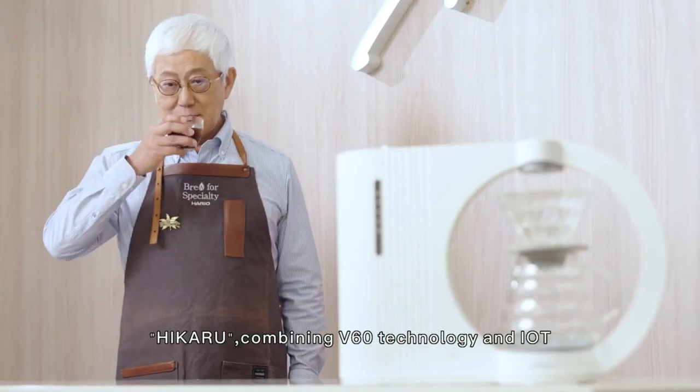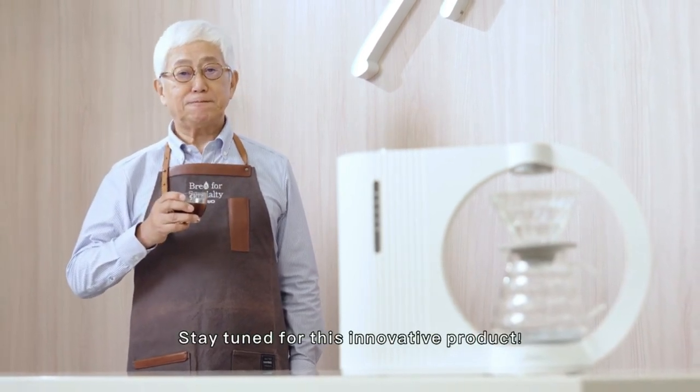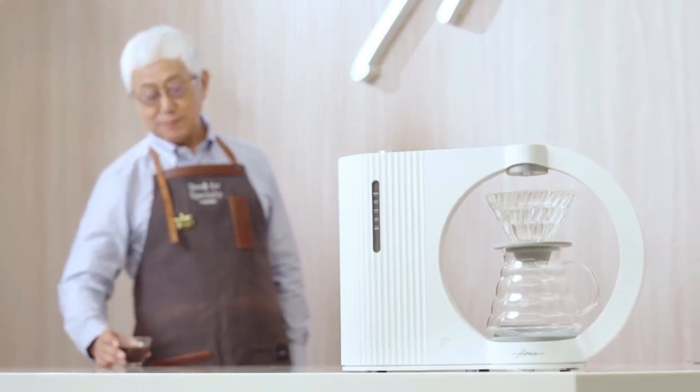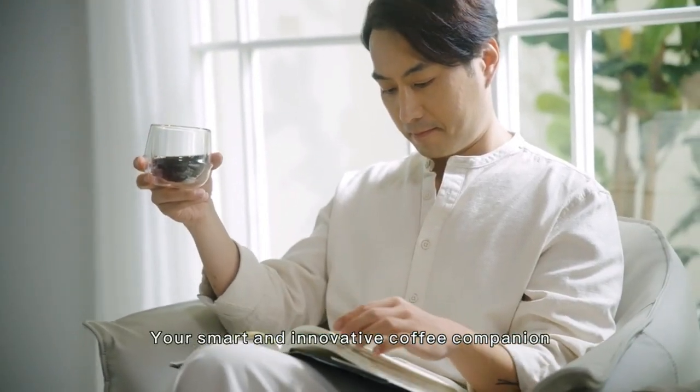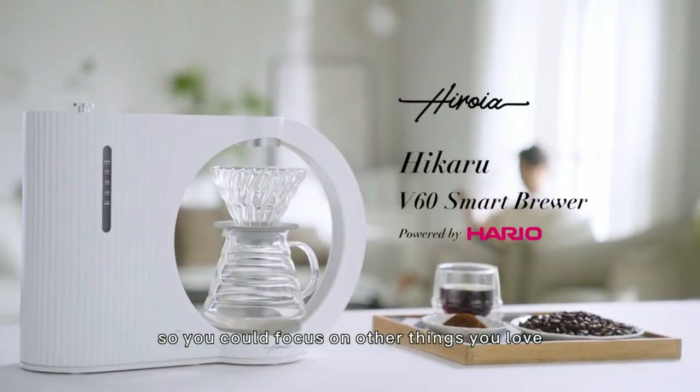This smart and innovative coffee companion takes care of your coffee, allowing you to focus on other things you love. This is Hikaru — your key to a perfect cup of coffee, effortlessly blending aesthetics with functionality.